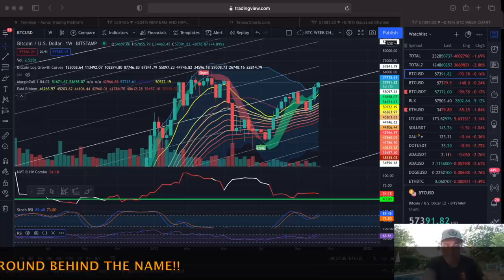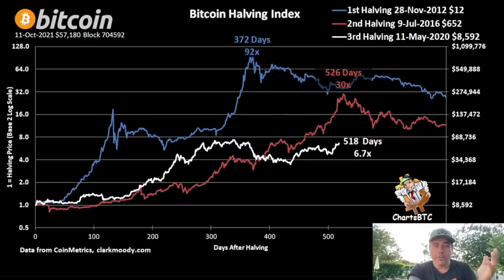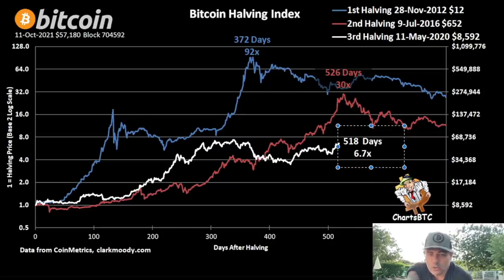Keeping it short — let's jump into the other stuff. This chart is really cool: the Bitcoin halving index. The blue line is the first halving, the red line the second halving, the white line the third halving. The first halving started in November, the second in July, the third in May. The blue line took 370 days to go 92x from the halving; the red line took 526 days to go 30x.